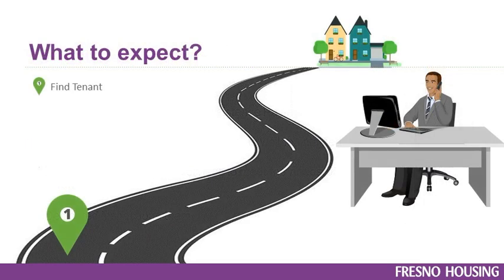Step 1: You find a resident that meets your application screening process. Factors that you may consider are credit history, rental history, and criminal history. You must screen a voucher holder the same way you screen a non-voucher holder.